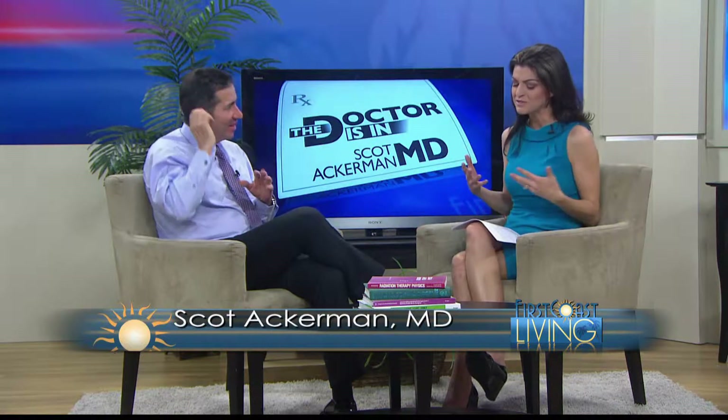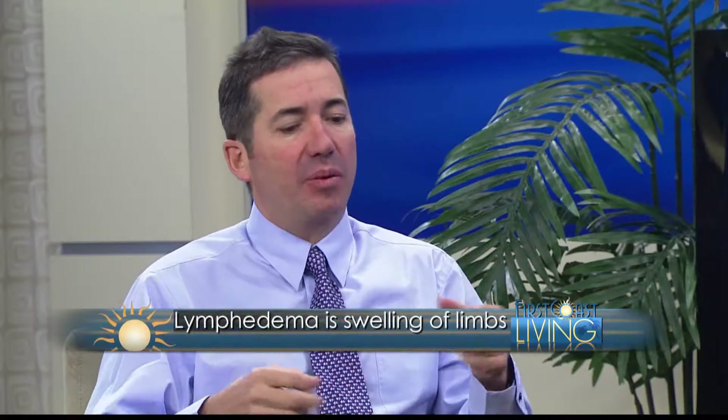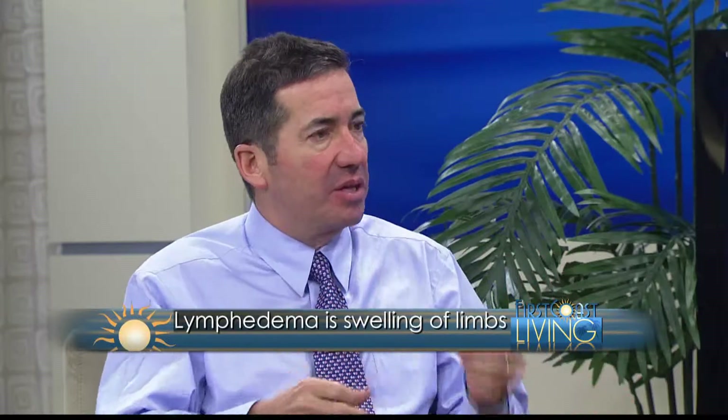Lymphedema — you say it well. Lymphedema is when the lymphatic fluid, the lymph fluid, builds up in soft tissues of the body, and when it builds up it causes swelling of the limbs.